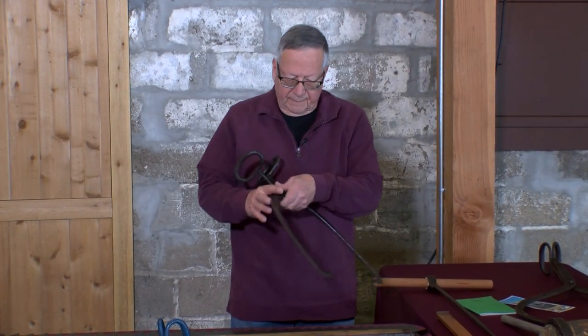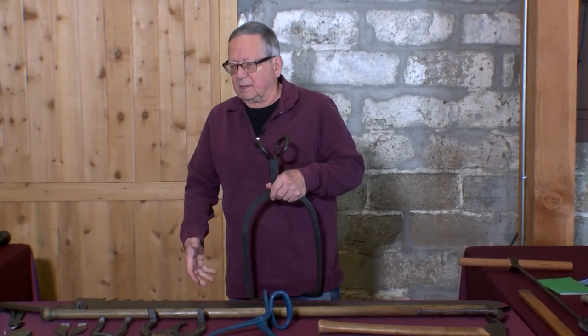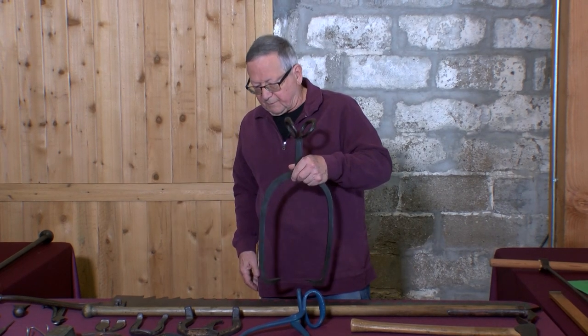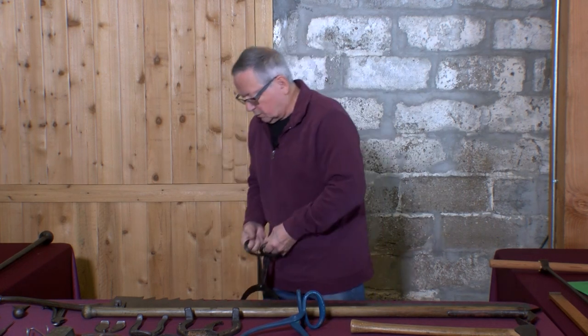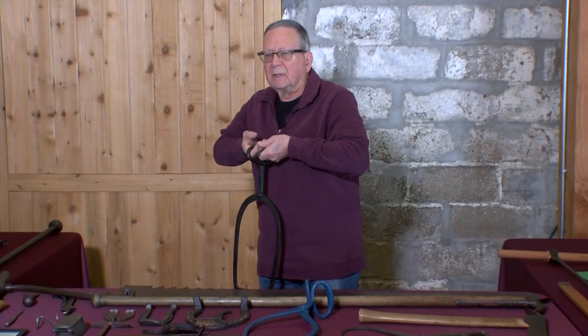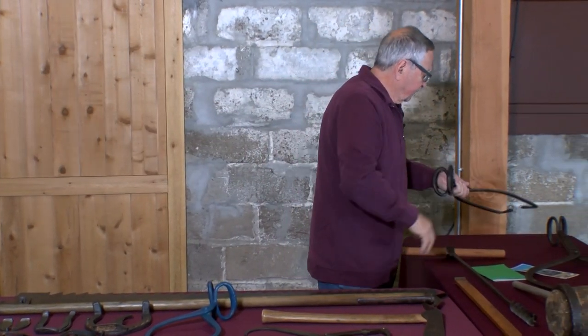This pair of tongs would be used to handle the blocks once they were out of the water and ready to be picked up and placed on top of another set of blocks. It can grab a big block but has short handles, so if you grab it on the ground you have room to pick the block up — a little different tongs for a different purpose.